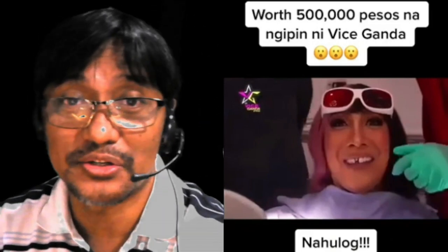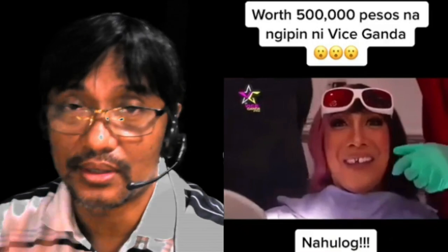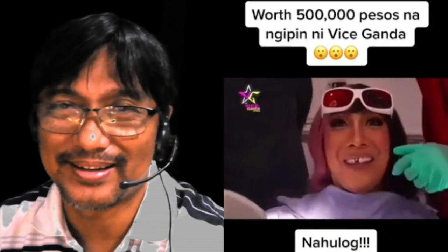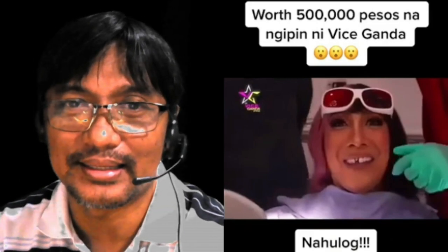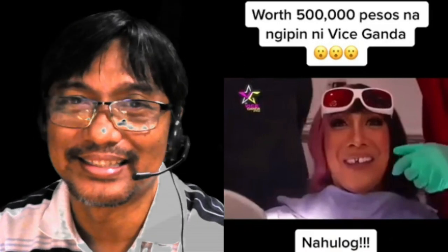My suggestion, guys: go to a licensed dentist. If you don't have the budget yet, save up. Because cosmetics always has a price - there's always a price for beauty. You need to save because it's not cheap to look good. Like Vice Ganda - beautiful result. Okay, let's wrap it up.